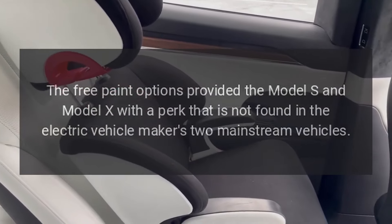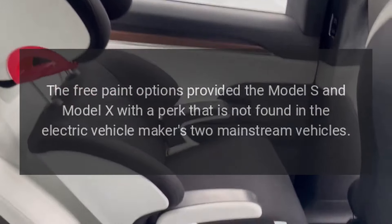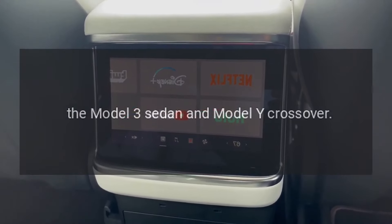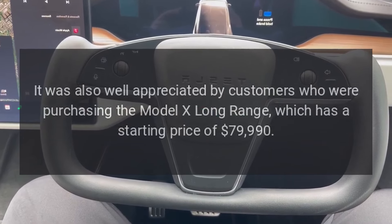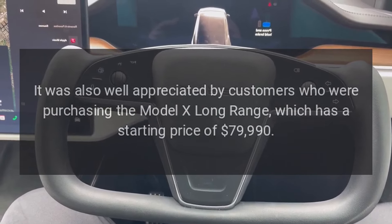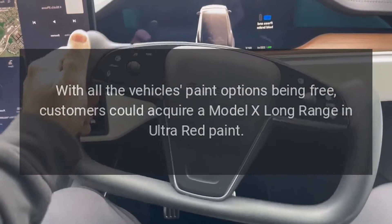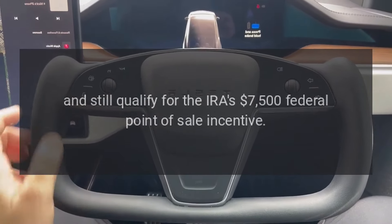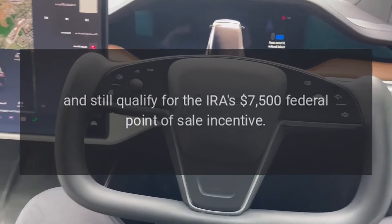The free paint options provided the Model S and Model X with a perk not found in the electric vehicle maker's two mainstream vehicles, the Model 3 sedan and Model Y crossover. It was also well appreciated by customers purchasing the Model X Long Range, which has a starting price of $79,990. With all paint options being free, customers could acquire a Model X Long Range in Ultra Red paint and still qualify for the IRA's $7,500 federal point-of-sale incentive.